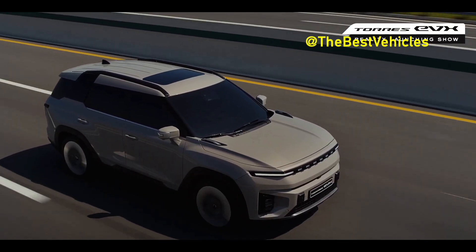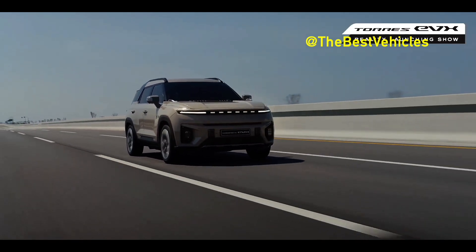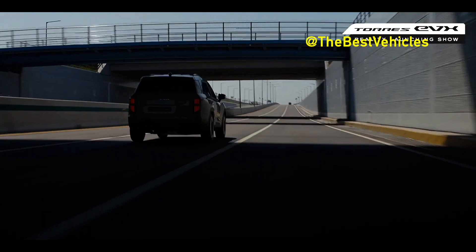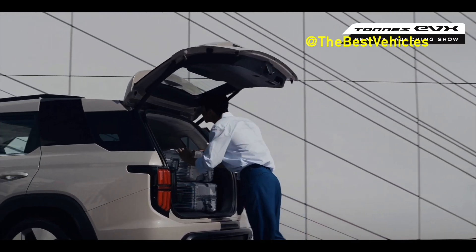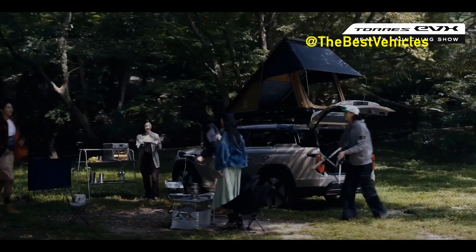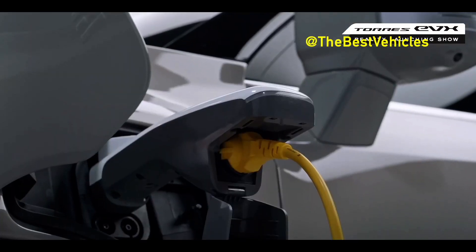The new Torres EVX mid-sized electric SUV, seen in a photo provided by KG Mobility, is priced competitively as customers can purchase it for less than 40 million won — around $30,000 — after receiving a subsidy. The Torres model, initially launched as a gasoline-powered version last July, quickly became a bestseller with over 50,000 units sold in just over a year, setting a new record for the company's fastest sales achievement.